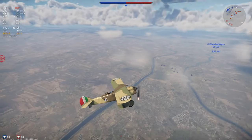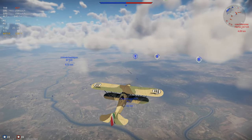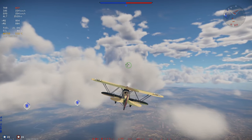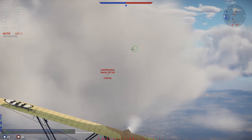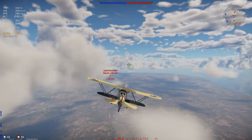A few prototype models that were likely testbeds for the CR-42 were also made. This includes the CR-40, which was powered by a Bristol Mercury 4 radial engine. There were a couple of other prototypes, but no real details or sources were provided for those, so they weren't mentioned further.